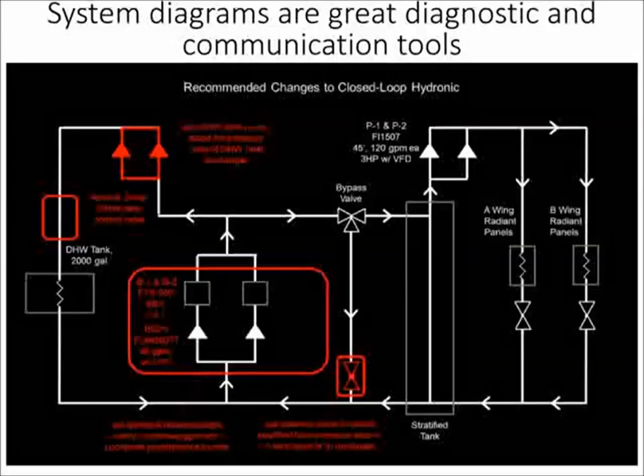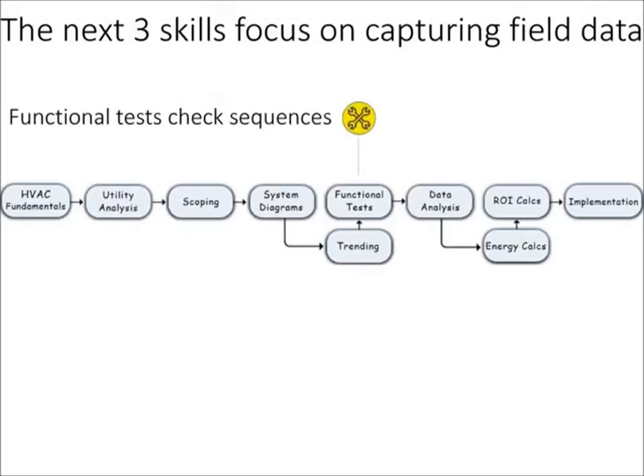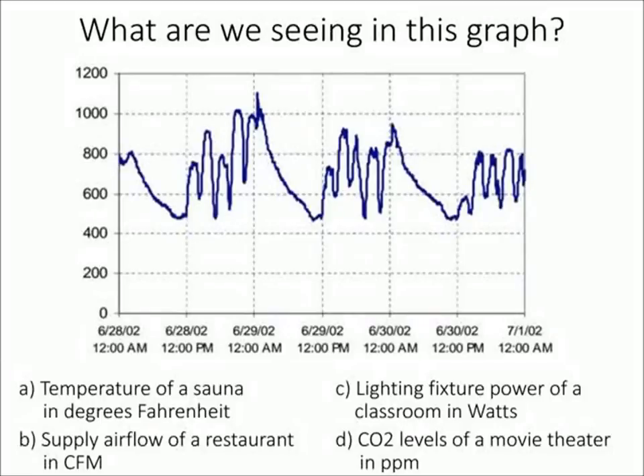The next couple skills are concerned with capturing field data — performance trends and logging a building over time, functional tests to check sequences of operation, and then data analysis from those trends and tests. We already looked at one trend, but here's something we use in our practicums as a teaching tool called mystery graphs. We've purposely left off the y-axis units and ask students to think about what they might be seeing.